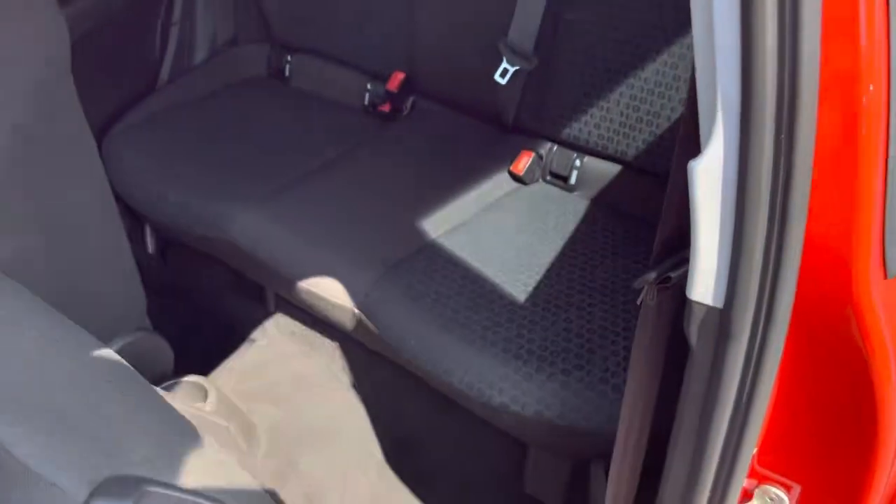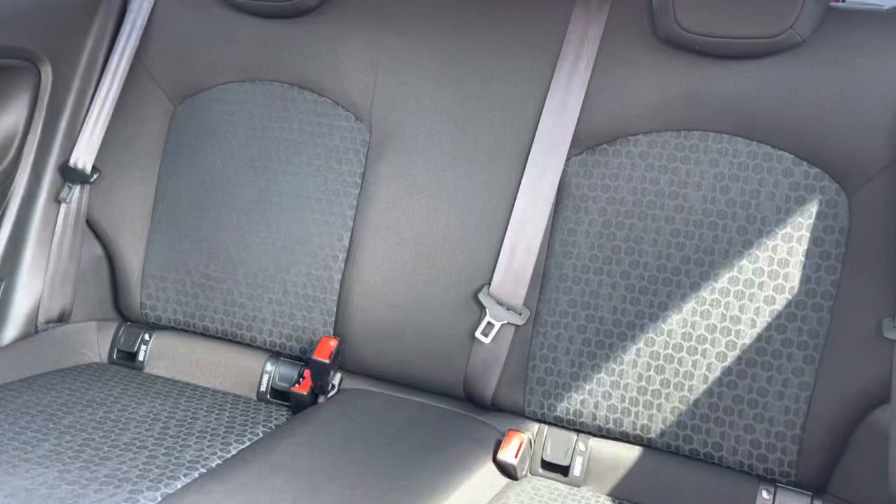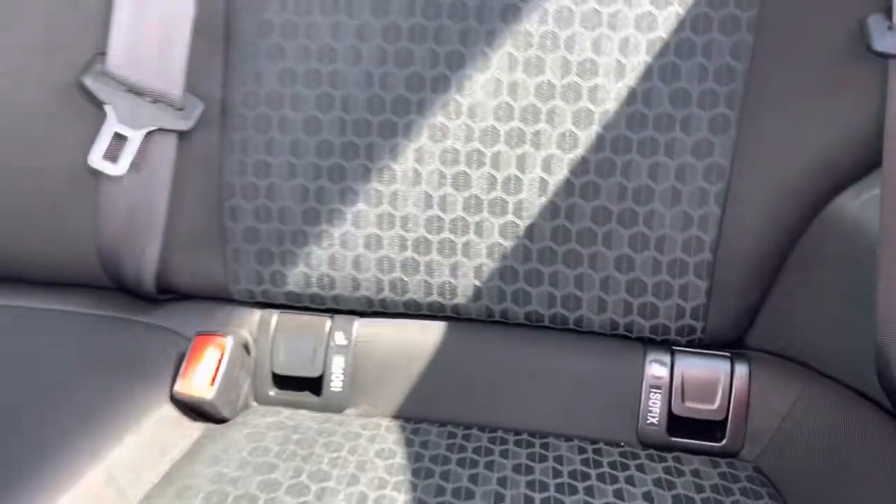This is a three-door car and you get into the back seats by pushing back the front seats. The seats are made up of fabric upholstery and also have ISOFIX chassis mounting points in the back.